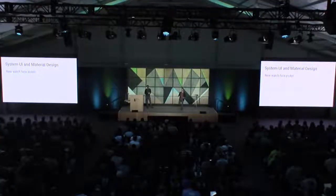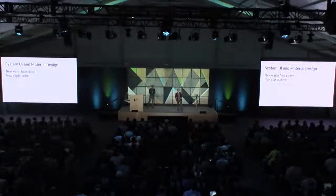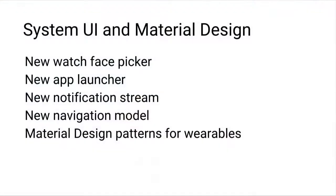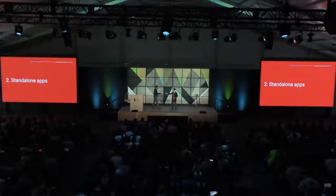To wrap up on system UI and material design: we've got a new watch face picker, a new app launcher, a new notification stream, a new navigation model, and material design patterns for wearables. We really want to hear what you think. Now over to Dan for more about standalone apps.